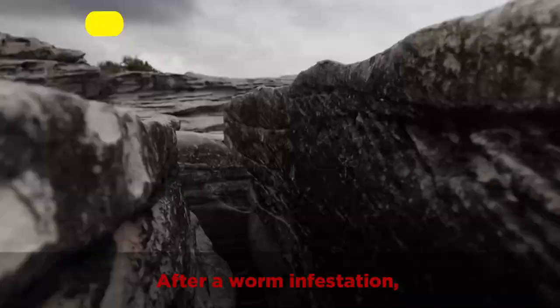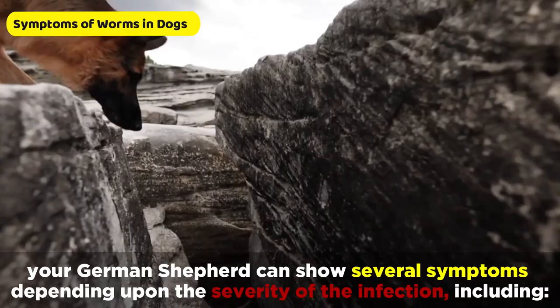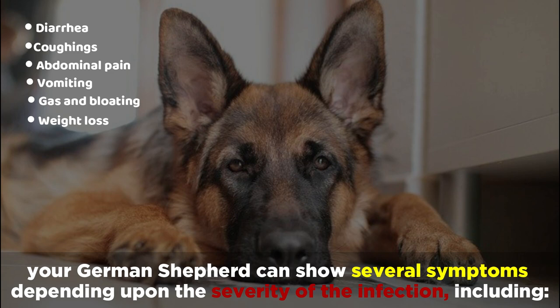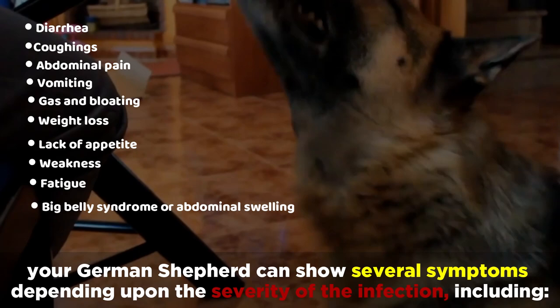After a worm infestation, your German Shepherd can show several symptoms depending on the severity of the infection, including diarrhea, coughing, abdominal pain, vomiting, gas and bloating, weight loss, lack of appetite, weakness, fatigue, and big belly syndrome or abdominal swelling.